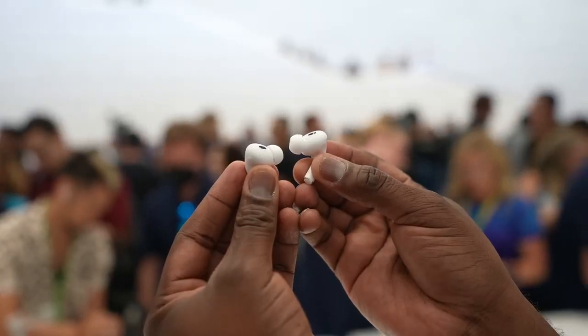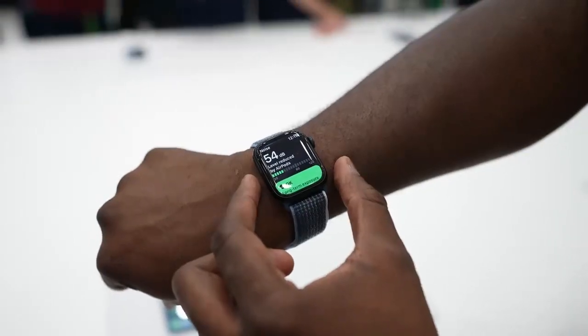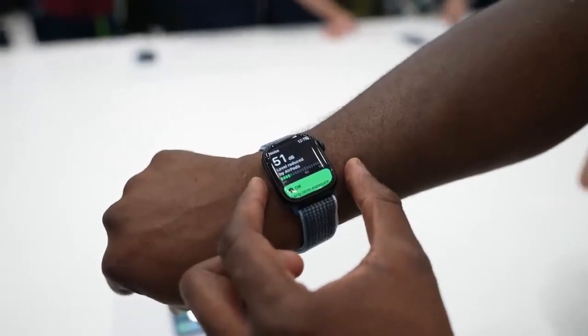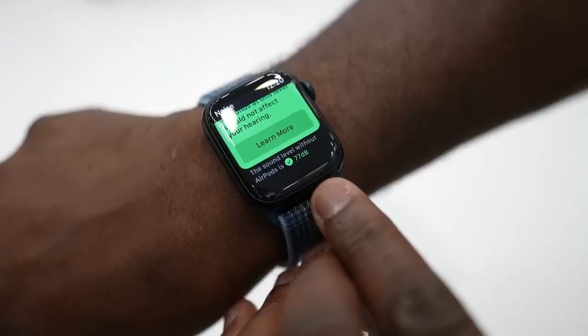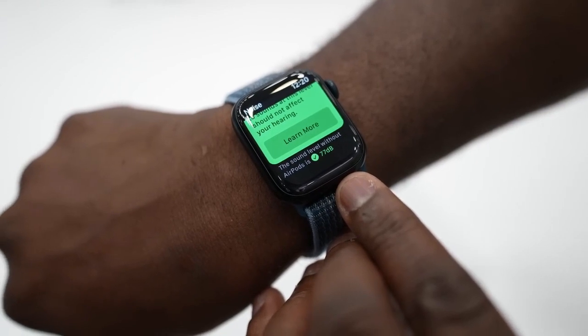There are also some fun complications with your Apple Watch that you can use with it, where you can see the decibel reading of the room you're in compared to how well your AirPods Pro are blocking off noise. There are some really cool custom features with this device overall.